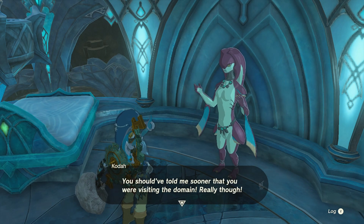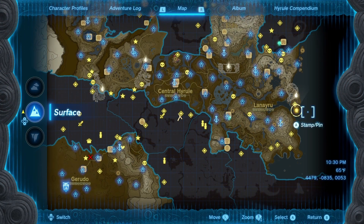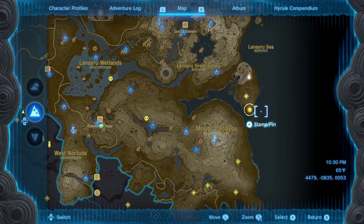He'll tell you about his daughter Finley that's gone missing with his friend Zazan after reading an ancient manuscript that mentioned a blessed stone hidden away in a sacred shrine at Tarn Point. The location for this place will be marked on your map at the border of the Lanayru and Hateno regions.